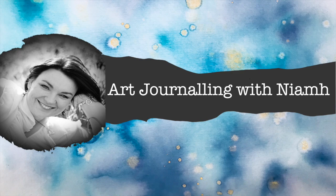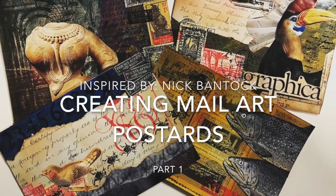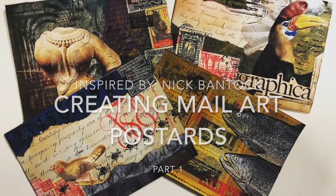Hi everyone, it's Neve here and welcome to my art journaling channel. Today we're going to be continuing with our collage fundamentals and looking at the artwork of Nick Bantock.